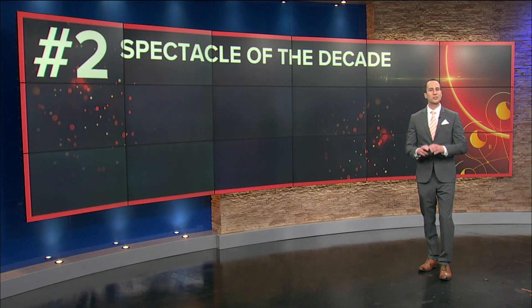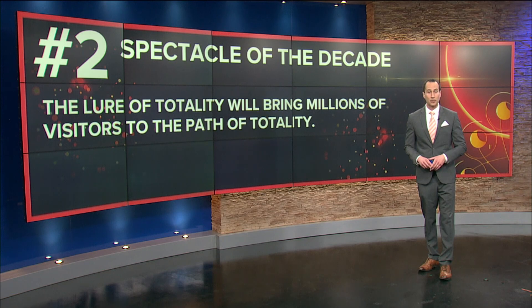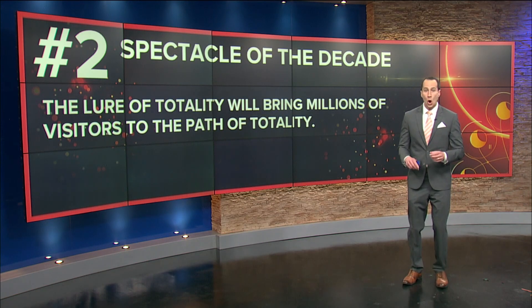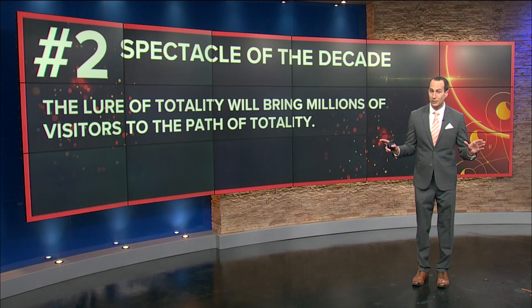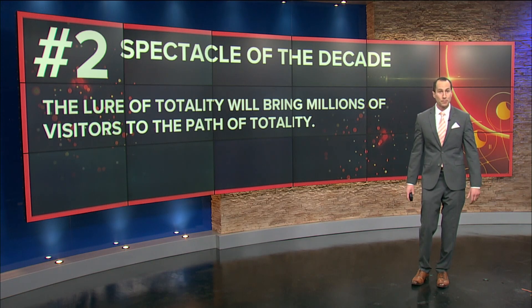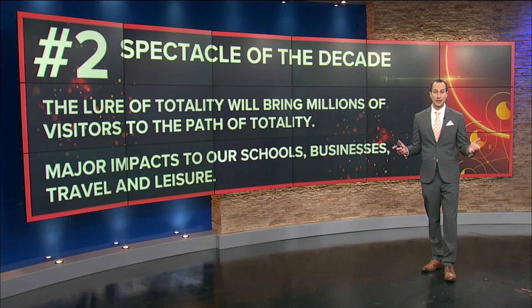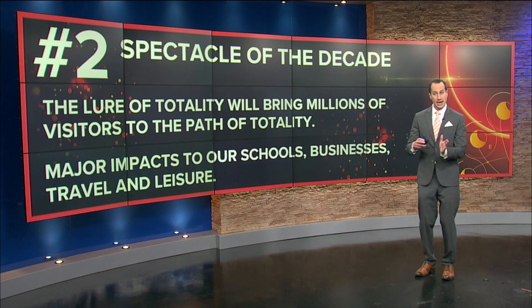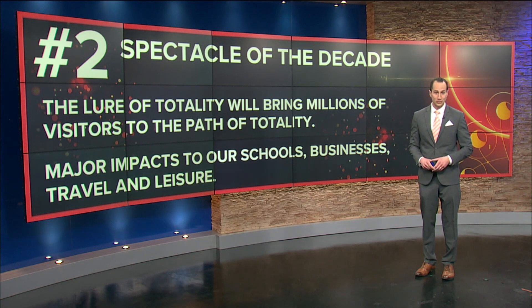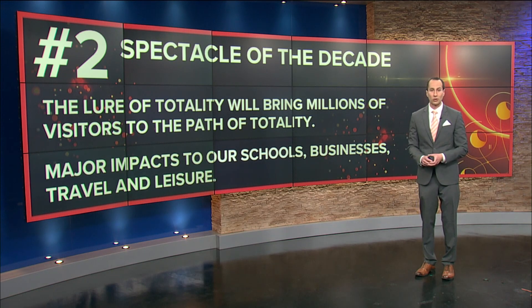Number two — it is going to be the spectacle of the decade, a once-in-a-lifetime opportunity. The lure of totality will bring millions of visitors to the path of totality. That path of totality will make its way across the United States on the afternoon of April 8th, 2024. Major impacts could be expected to our schools — many of which have already scheduled that day off — businesses, travel, and leisure, perhaps even days before, during, and days after the total solar eclipse. Be prepared that week for major disruptions and for it to be the spectacle of the decade.